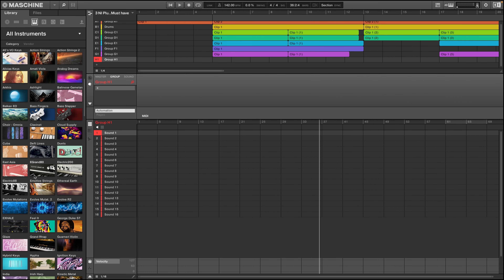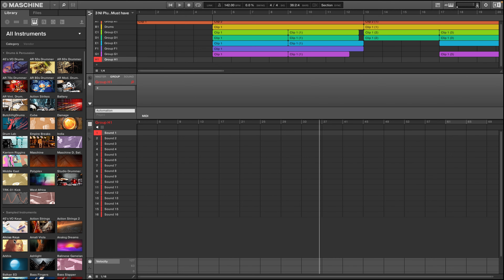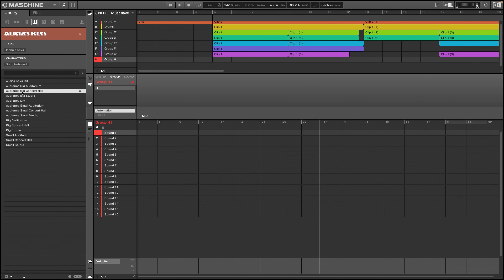First up, Complete has a comprehensive selection of software instruments. From lush orchestra sounds to cutting-edge synthesizers and classic keyboards, the Native Instruments Complete Ultimate Collector's Edition covers it all. Get ready to unlock your creativity and take your music production to the next level with this one.